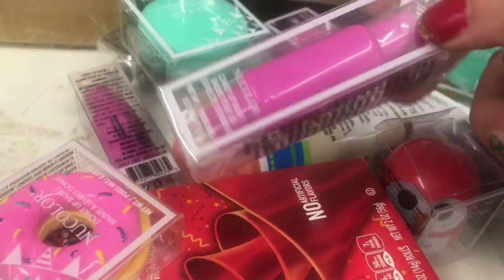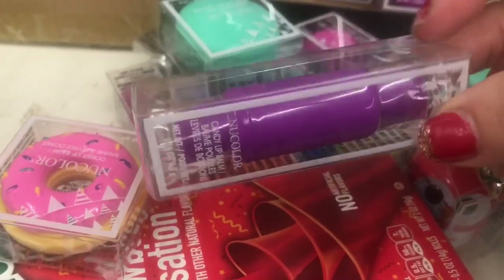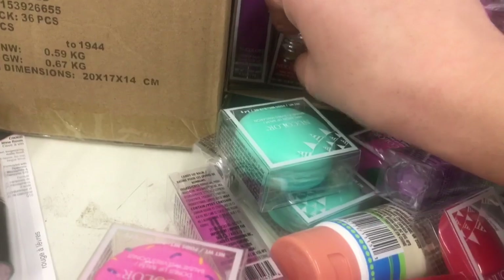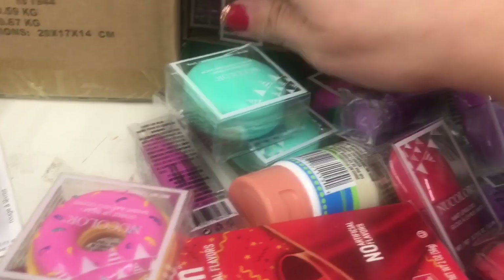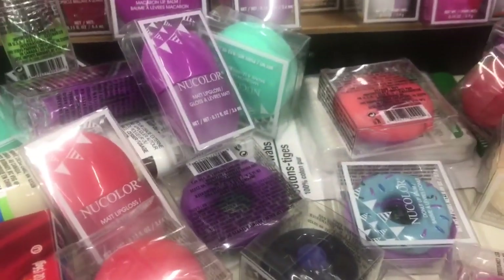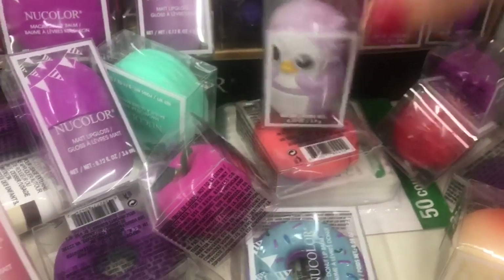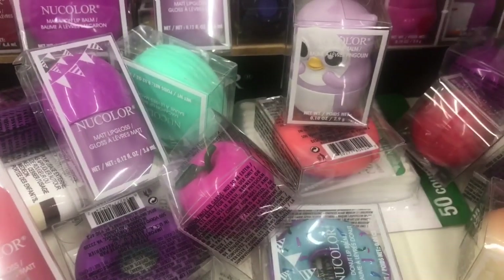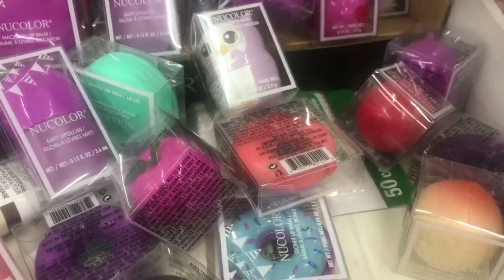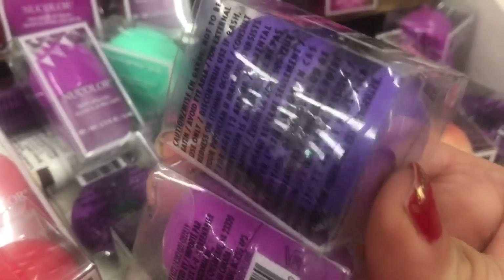Then we have these candy-shaped lip balms that come in pink and purple. They also have these little light bulb nail polishes in green and red — those were the only two colors. More fruit lip balms: a peach and an apple. Then a little penguin lip balm in a couple of colors, a little bear in purple and coral, and owls in red, magenta, and purple.